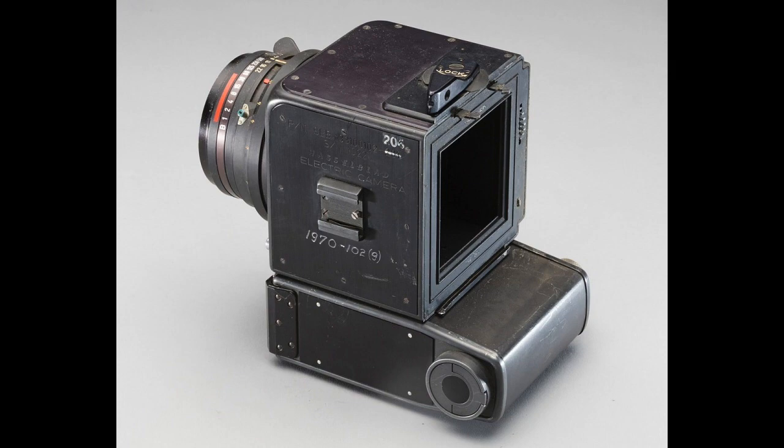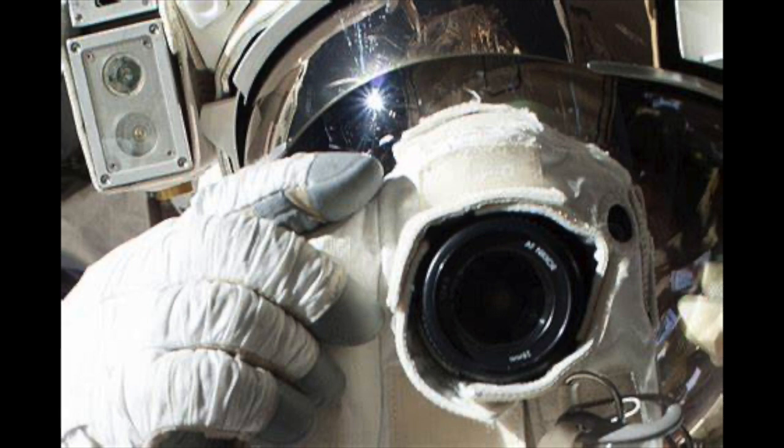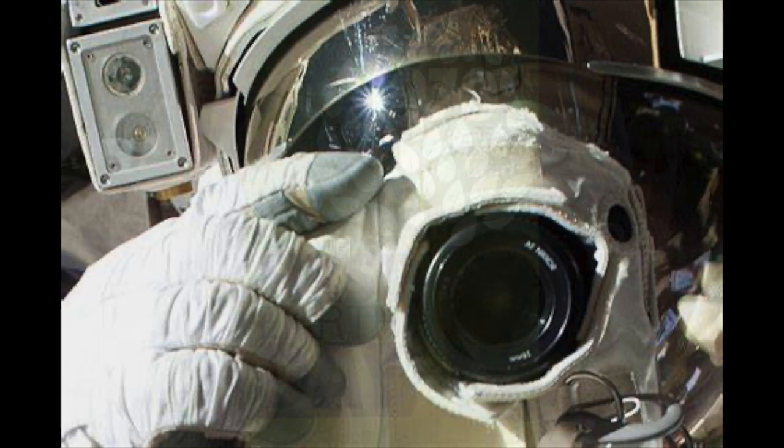The bigger the negative, the better the picture. Here you can see a picture of an astronaut using the Hasselblad. They did not use the Hasselblad on the moon itself — they used a custom-made camera because they needed something really light — but in the spacecraft they could use this kind of camera.